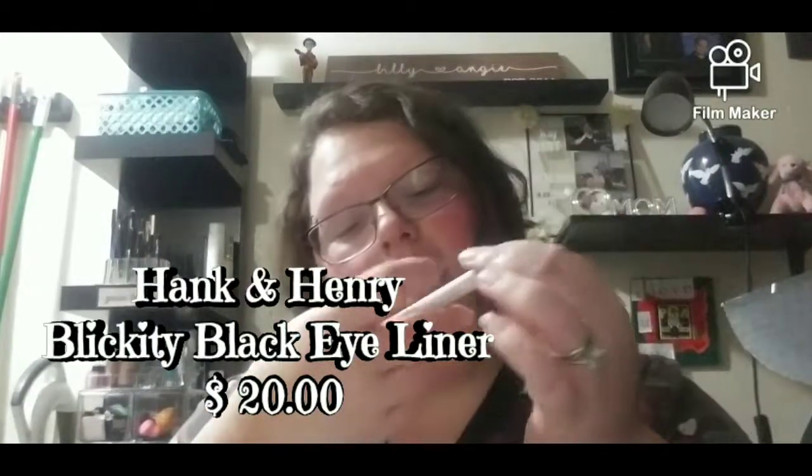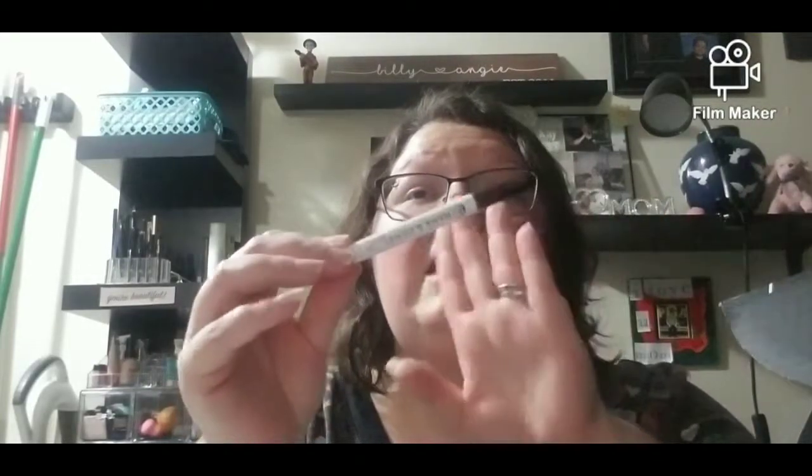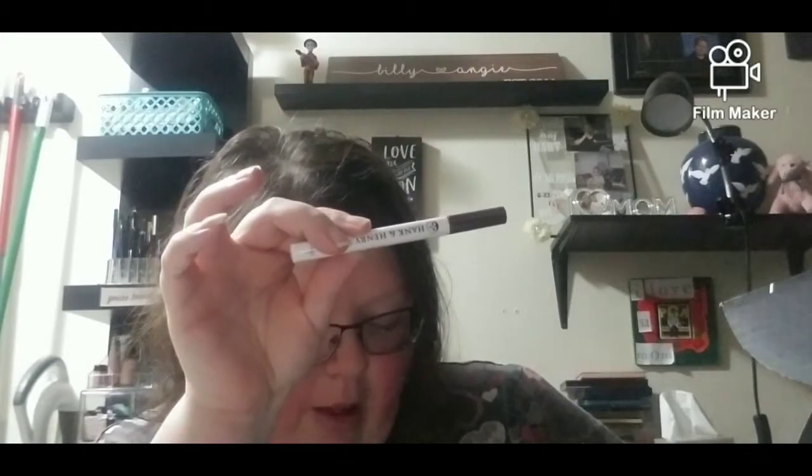Next thing I got is the Hank and Henry Bleakly Black Long-Wearing Eyeliner. I was kind of hoping I'd get this because I've seen people use it. I kind of have hooded eyes, and I don't wear a lot of makeup because I might be allergic — eyeliners and mascaras make my eyes water, my nose starts watering, and I'm basically reacting like I'm outside in allergies. I've seen that people with watery eyes can use this, so I'm happy to get it. The Hank and Henry Bleakly Black Eyeliner is $20.